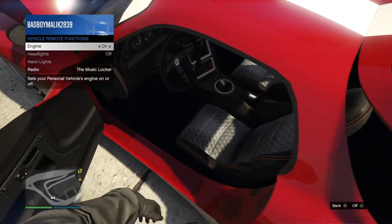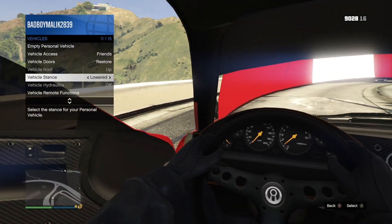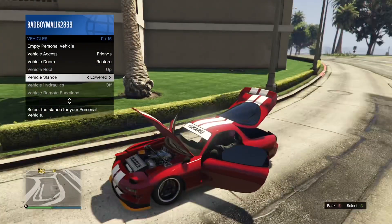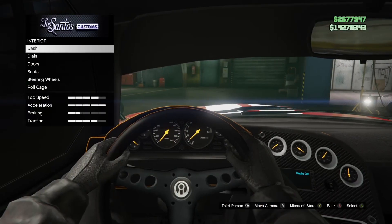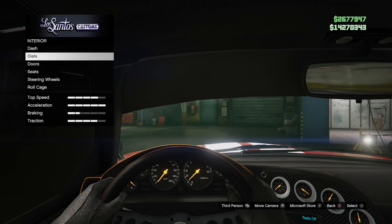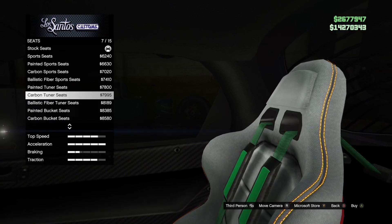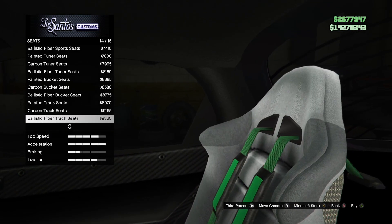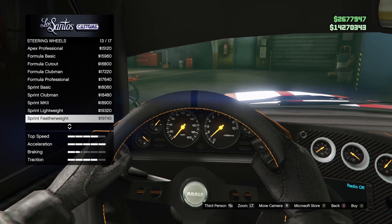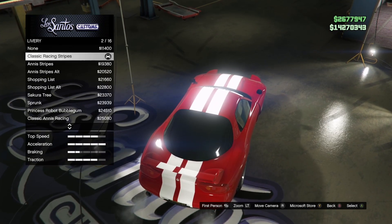The trunk is a bit dark, but who looks in the trunk anyway. The interior model is definitely reused from a bunch of other vehicles, but it does fit the characteristics of what you'd expect from this vehicle. There's a bunch of customization for the interior, just like a Benny's vehicle — you can change seats, change the door trims, change the interior. It's pretty much the basics of a Benny's vehicle while having its own separate races and features.